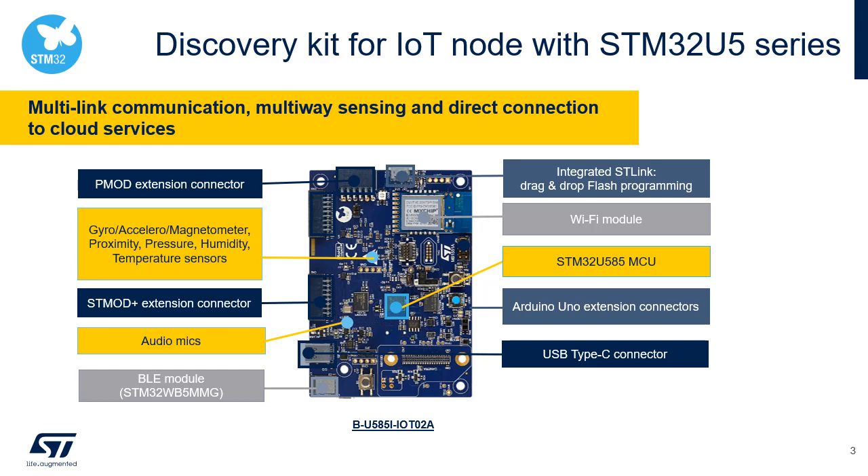The discovery kit also contains proximity, pressure, humidity, and temperature sensors, a BLE module with STM32WB5MM, a Wi-Fi module, ST SafeA-110 for strong authentication, ST Mode Plus extension connector, PMOD extension connector, Arduino UNO extension connectors, USB Type-C connector, and audio microphones.